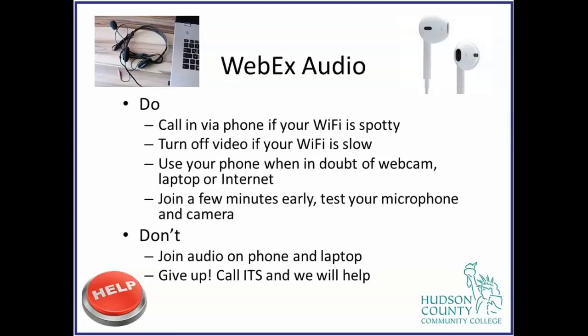Right now I am called in on my phone for audio because I've been having some internet issues at home and I don't want to get choppy or suddenly disappear. If your Wi-Fi or internet is slow, you can turn off video — in an event we have our little heads and some people have video turned off, and that's okay as long as we can hear each other. If you have questions about your webcam or can't get your face to show up, you can use your phone.